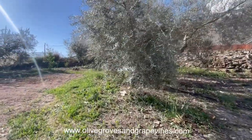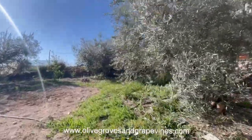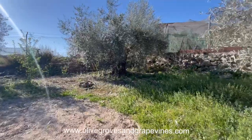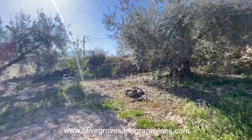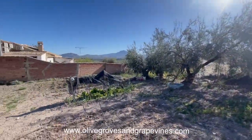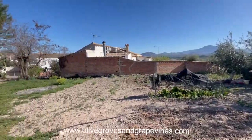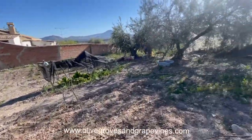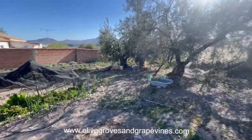There is of course no commission charge to buyers with the properties that I sell. If you're interested in this or any other property, please contact me, Leslie, on 0034 646 004582. We look forward to hearing from you.